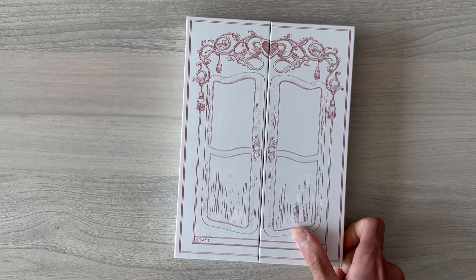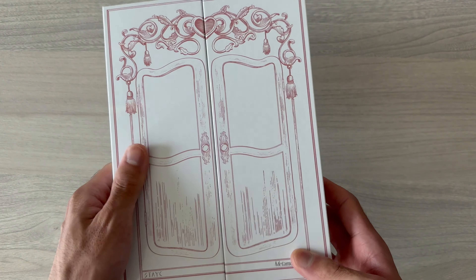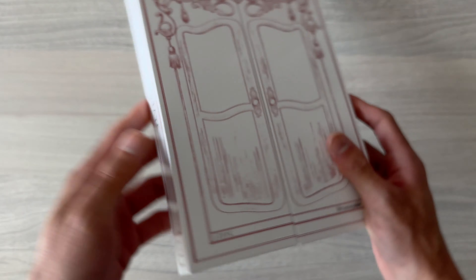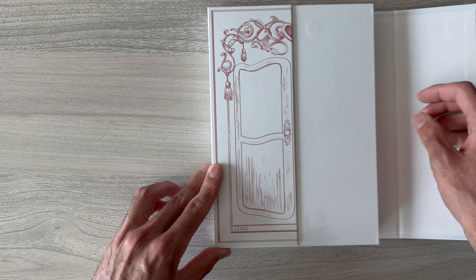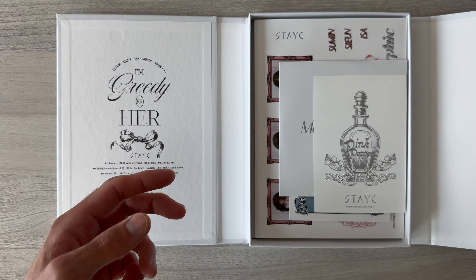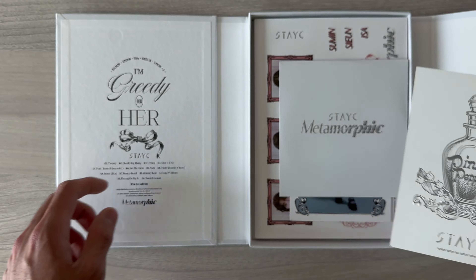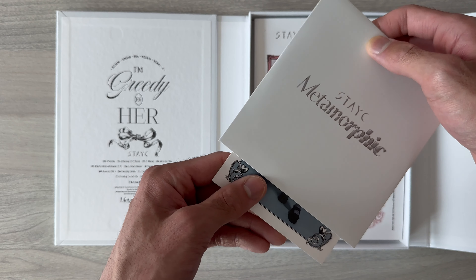So this is the Icy version. Again, very high quality. Let's open it — it should be similar to the Cheeky version. Inside, the same fragrance card. It smells so nice — this is one reason why I'm always very happy when I receive a Stacey album. It smells way better than other albums.